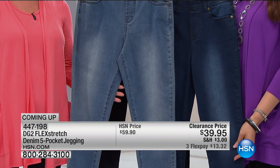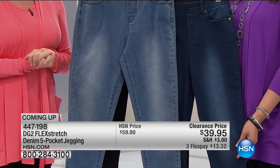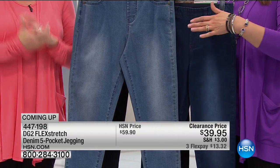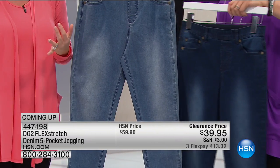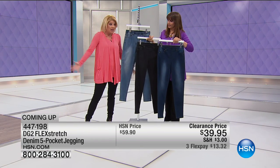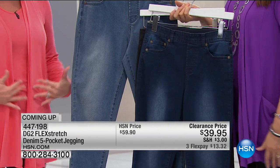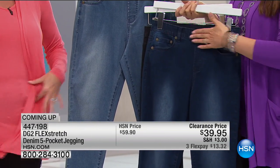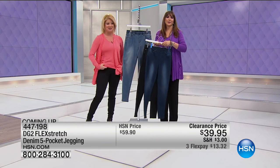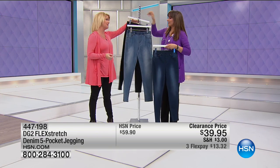I'm wearing them in the black. Talk about stocking up — we have chambray and indigo. Do you realize what kind of price this is? It's nuts. Because even at $59.90, it's a customer pick, a number one top seller in jeggings, and they look and feel like really expensive jeans. But they feel really comfortable because there's nothing here — no zipper. She's so smart.